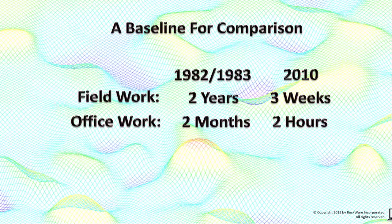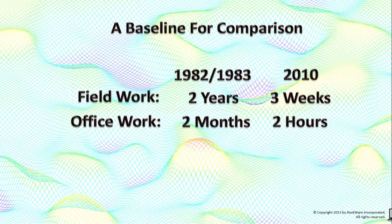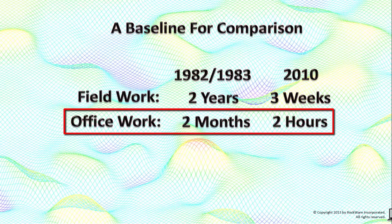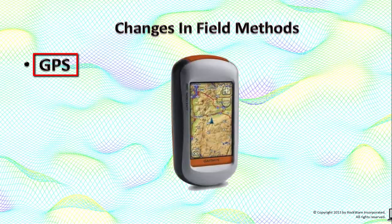We've got an excellent baseline for comparing the past with the present and the results are fairly dramatic. Two years of field work in 1982-83 can be performed within three weeks in 2010. Two months of computations and drafting in 82-83 can be performed within a couple of hours in 2010. How is this possible? GPS has taken away the surveying. Sure, I miss the tradecraft, but given the choice between spending 90 percent of my time figuring out where I am versus figuring out the geology, I'll choose geology.